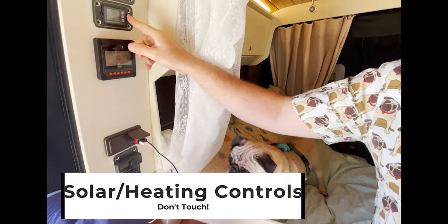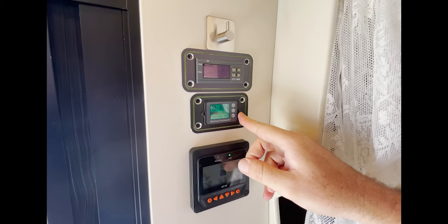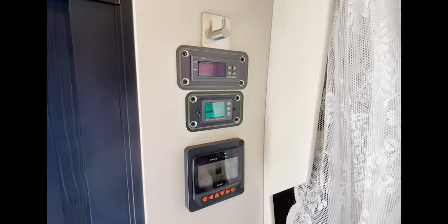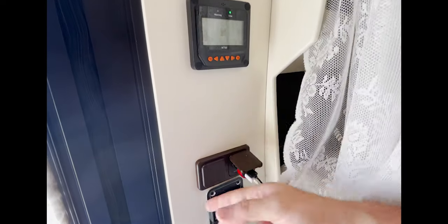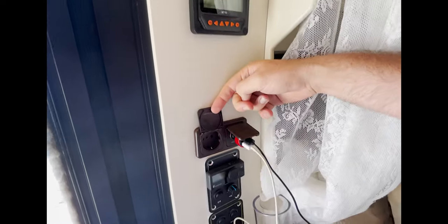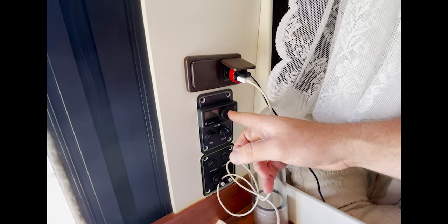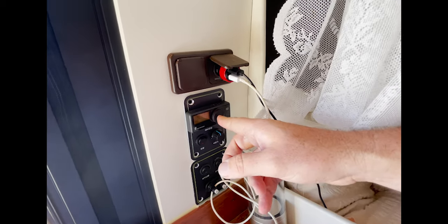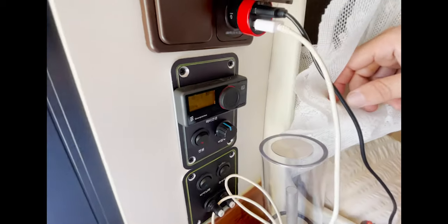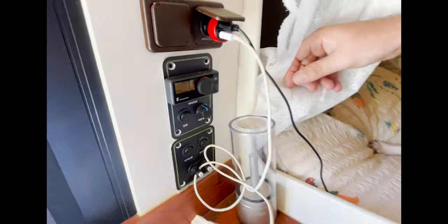So here we have the solar panel — you can see it's at 92%. You can see the voltage going in. When it's blinking on and off, that means it's charging. We have an outlet here and a power outlet here. This is to control the hot water heater. To turn the hot water heater on, give it a few clicks until you see the red light up. It takes a couple of minutes, but after that you can have a hot shower, wash some dishes, whatever you need.